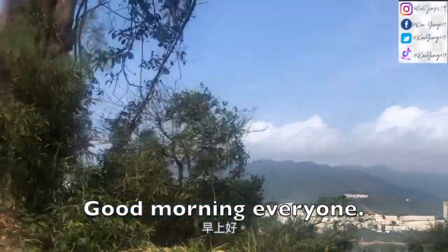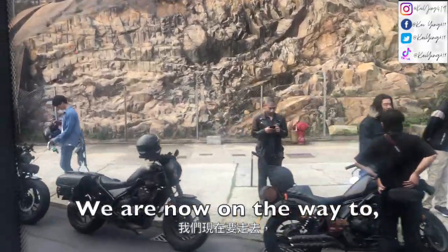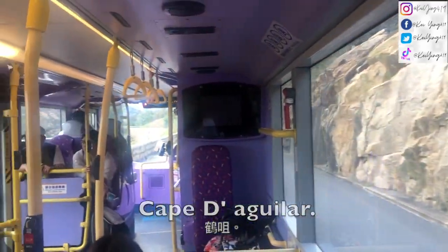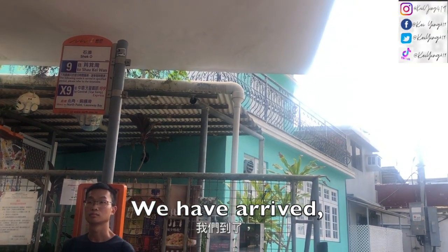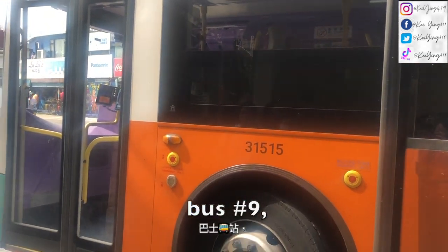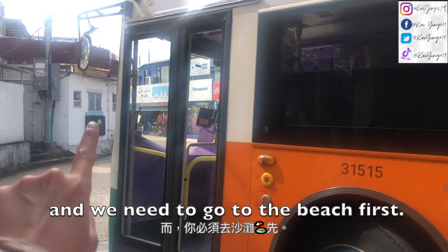Good morning everyone. We are now on the way to Cape Aguilar. We have arrived at the final stop of bus number 9, and we need to go to the beach first.